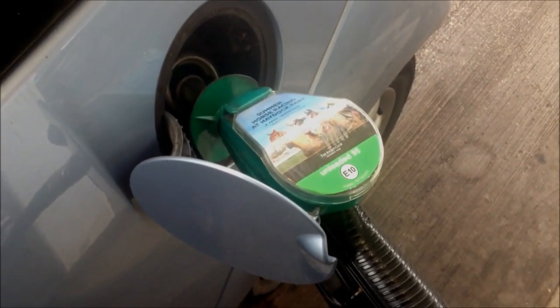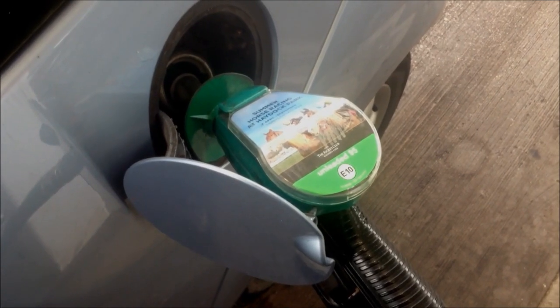But first order of the day — fill the old jalopy up with some fuel as we've got quite a drive ahead of us. Right hot potters, let's get gone.